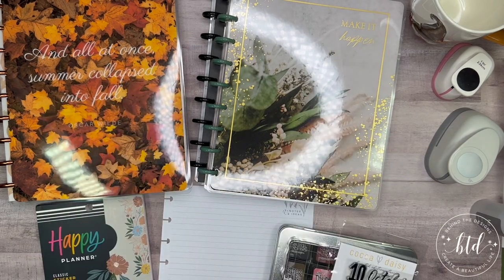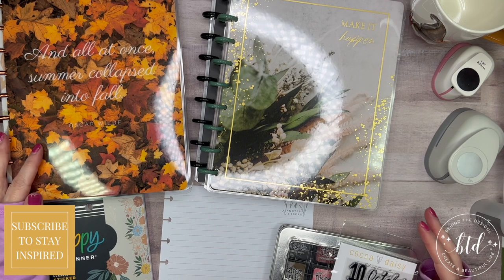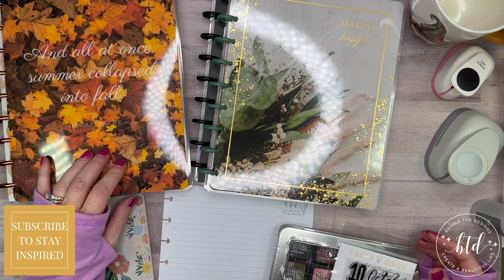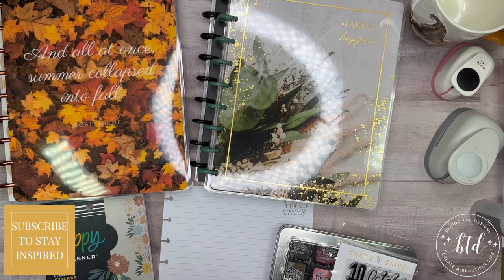Hello, my name is Stephanie, the creative girl behind the designs. Welcome back to my channel and thanks for stopping by. Today I'm going to be setting up a specialty page or an extra page for my Classic Happy Planner, and I'm going to talk about all this goodness going on, so stay tuned.